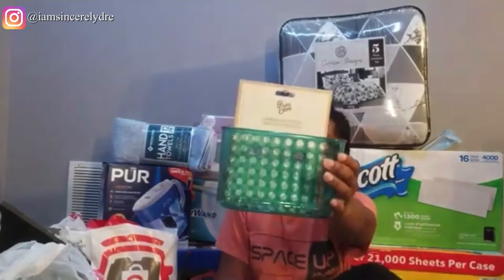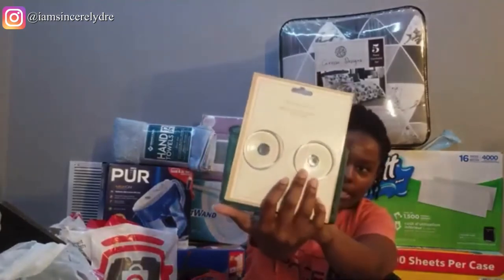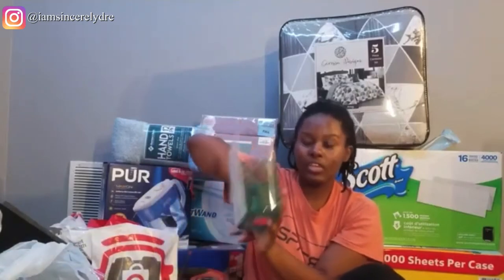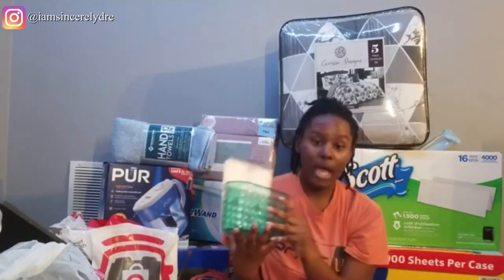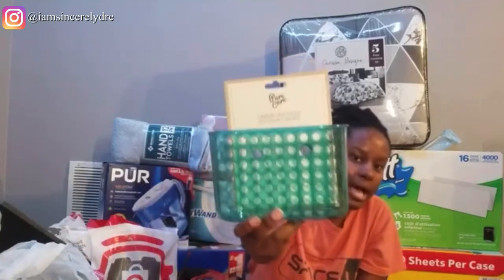This next thing is also from Ollie's — a sponge caddy. It's teal, which is one of the colors we're doing in the space. It has little suction cups on the back so you can suction it onto your sink and put your soap and sponges in it. It was $2, which is a pretty good price for a decently sized container.